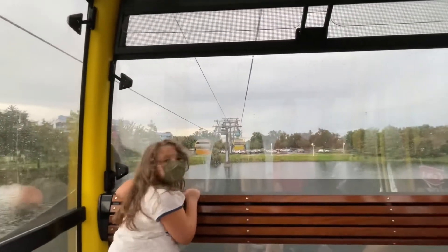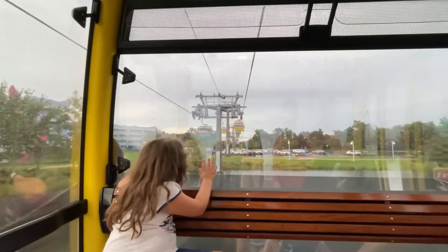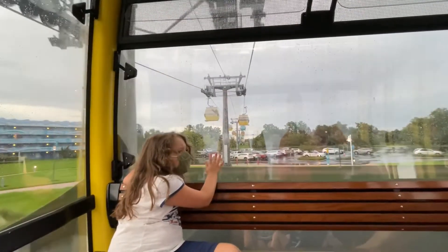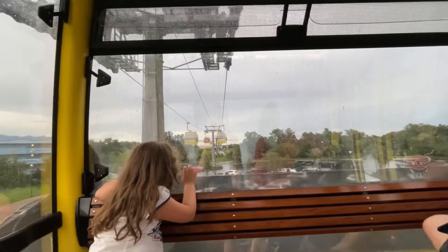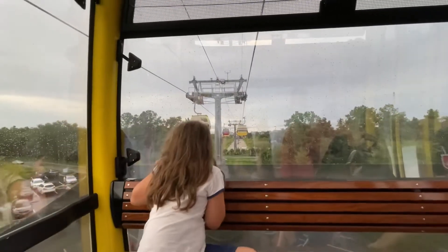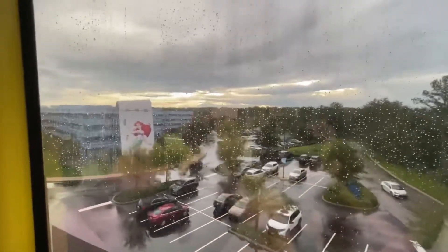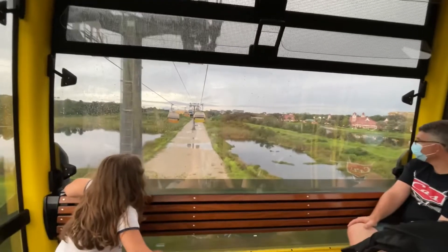Yeah, and a really nice option because it goes straight to Hollywood Studios. First time going on it and switching at the hub — but that's better than any other option. I feel like we parked by cars. Oh, is that Caribbean Beach?